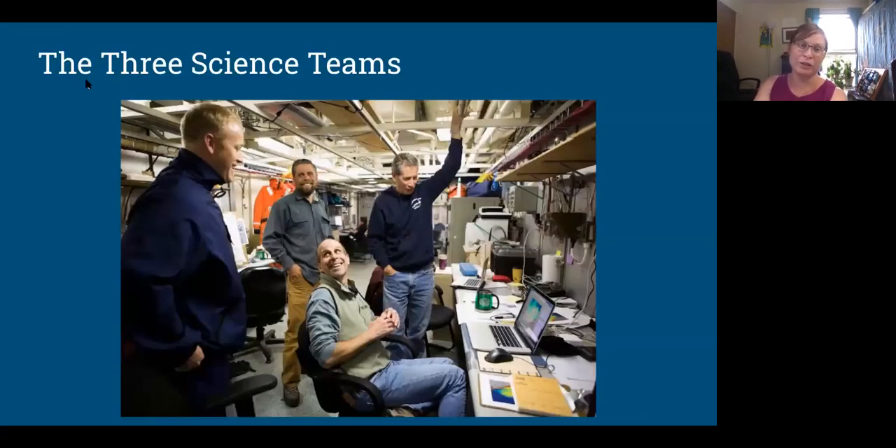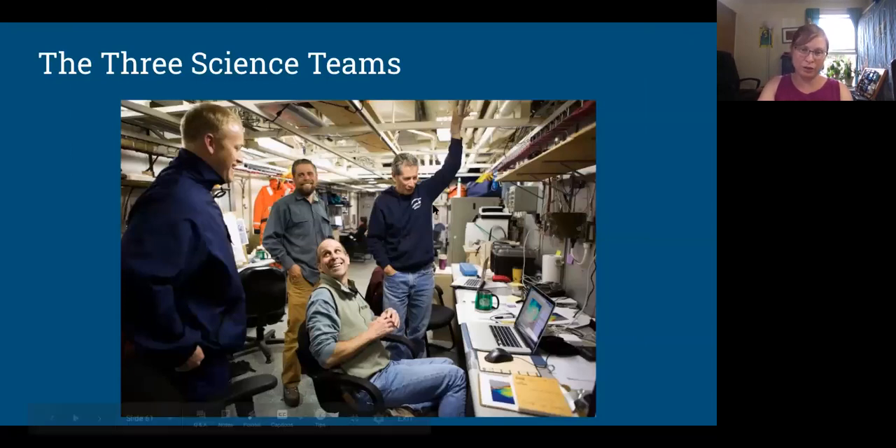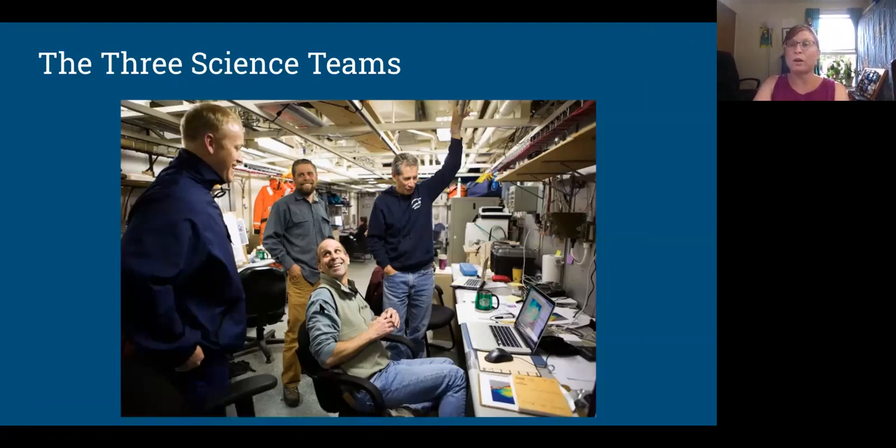There were three science teams to match three things: water chemistry, light, and biological activity. These are the three chief scientists. Bob Pickart from Woods Hole was the physical oceanographer doing water chemistry, nutrients, and currents. Chris from the Cold Regions Research Lab was doing the ice physics — how much light is going through the ice, how thick the ice is, how porous it is. And Kevin Arrigo from Stanford was doing the biology. Each of them brought a pretty good-sized team.